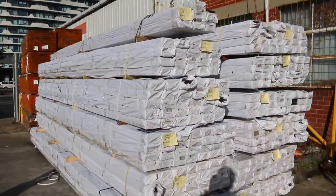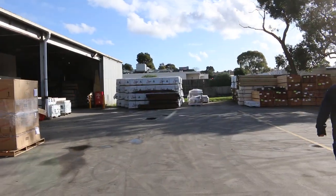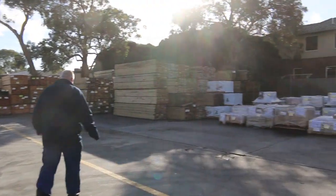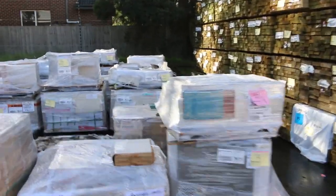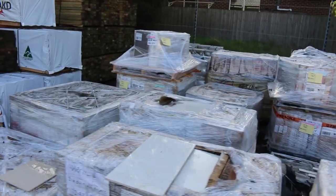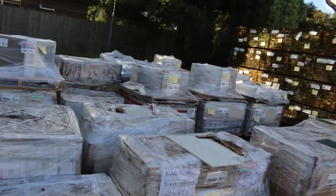We've got truckloads of doors in this week and a huge load of Vic Ash as well. There are heaps of tiles to clear over here on the right — sorted tiles. A lot of that stuff will probably go for maybe three or four dollars a square metre, an absolute bargain, so if you need tiles make sure you don't miss out on tomorrow's auction.